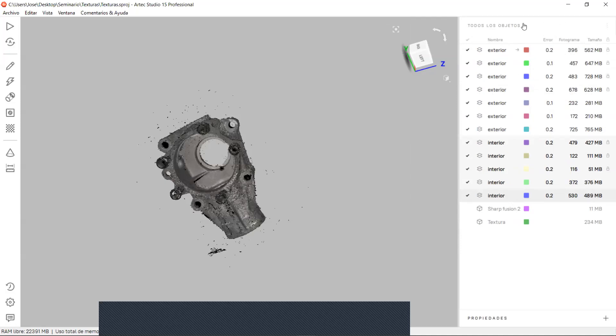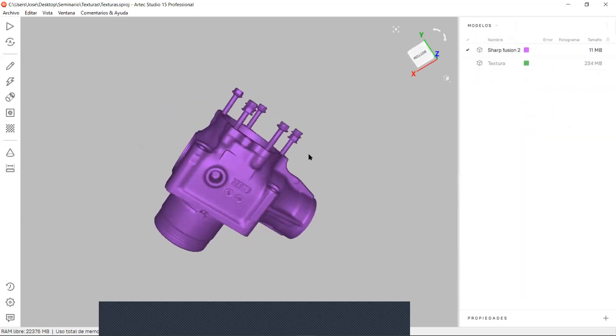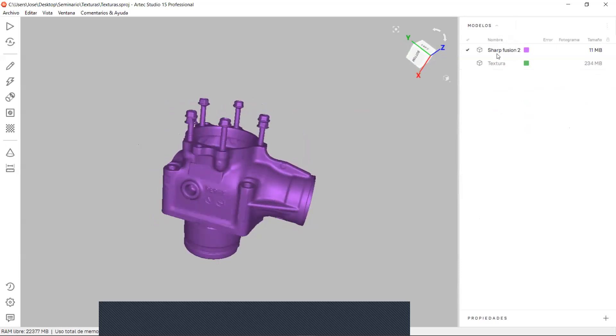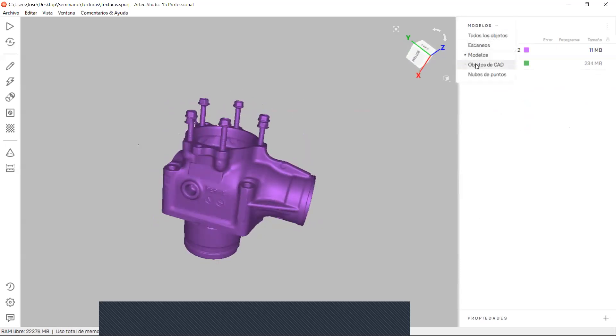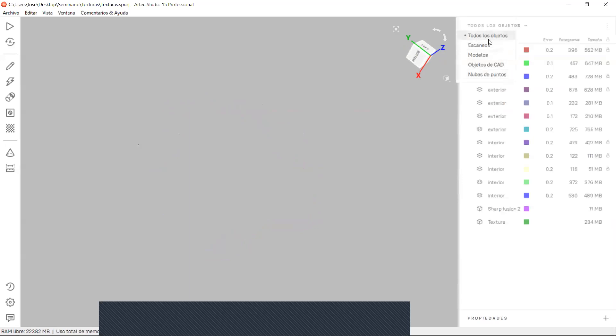Se han agregado nuevos filtros. Podemos filtrar los escaneos, filtrar los modelos ya completamente generados, filtrar los objetos CAD que realicemos en construcción, y también filtrar nubes de puntos.